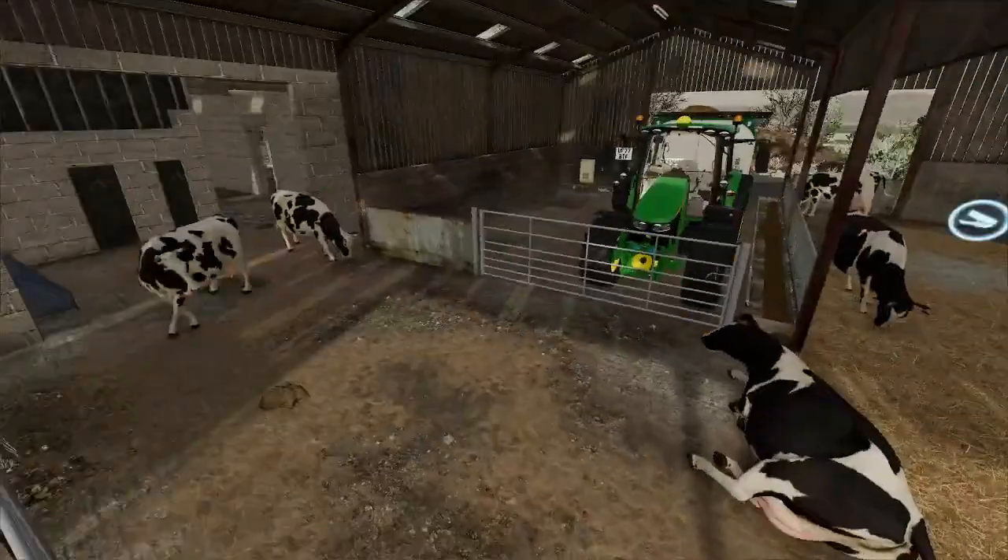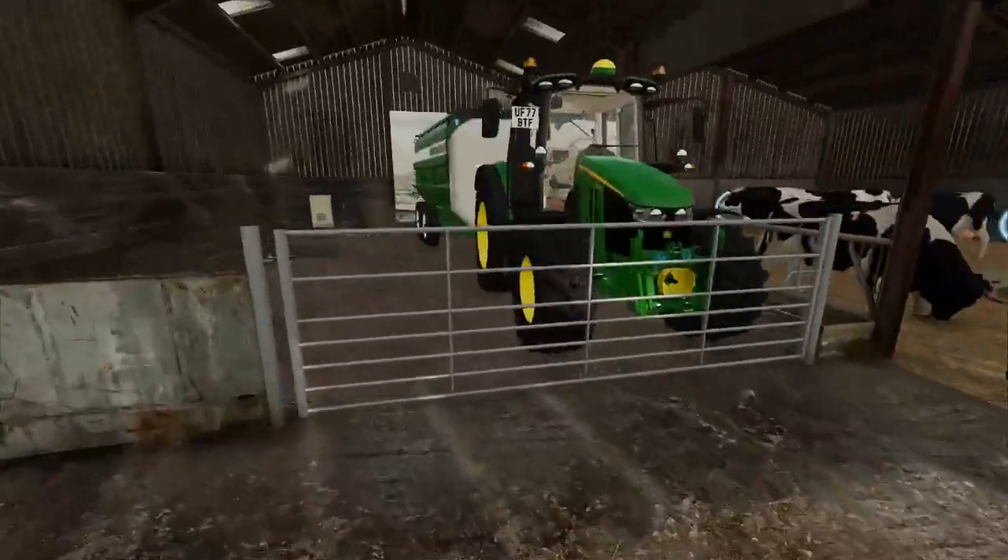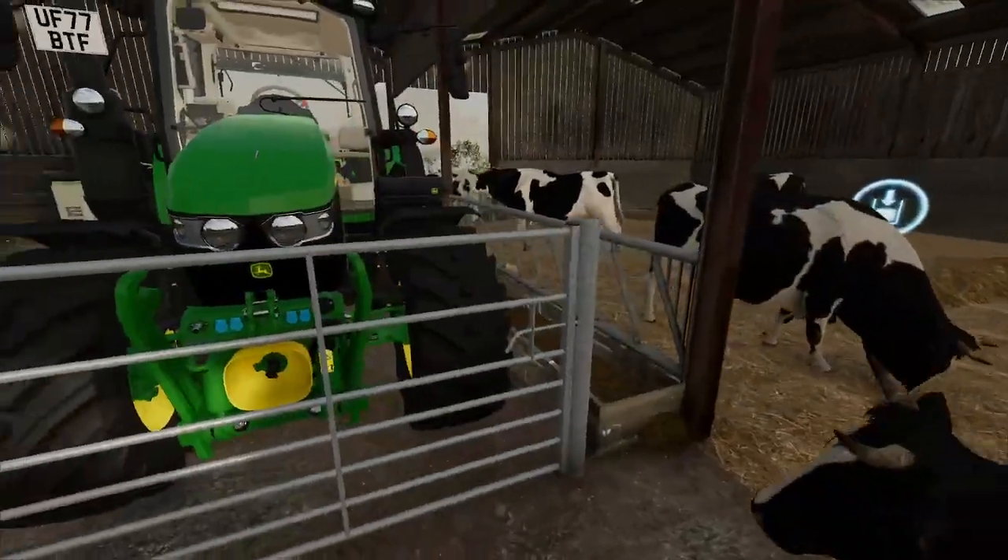We've got cattle up here — they need mucking out. This is our feeder tractor.